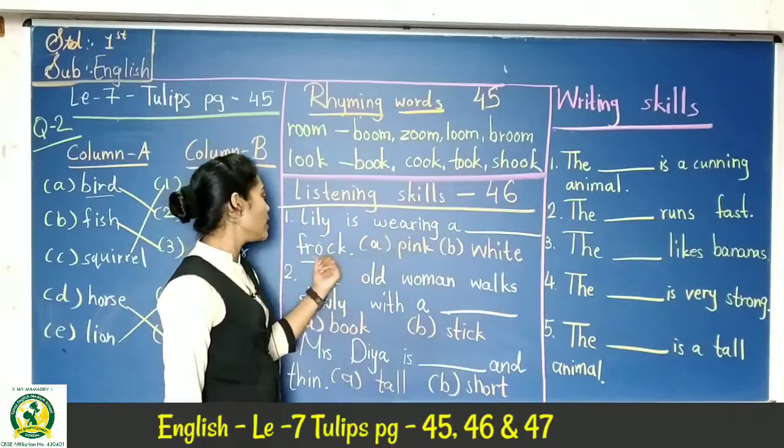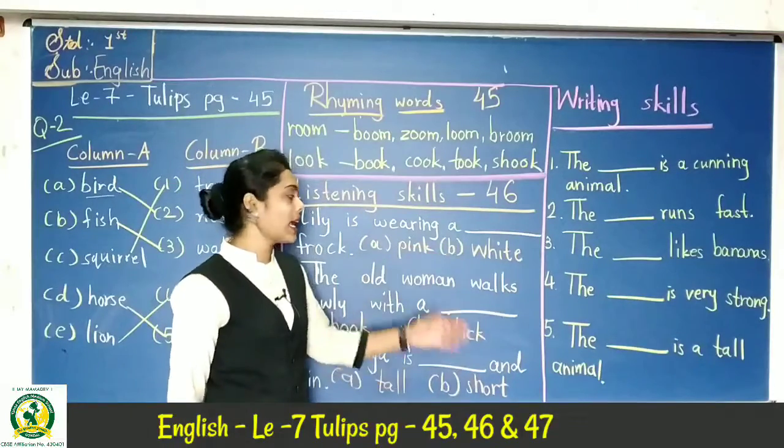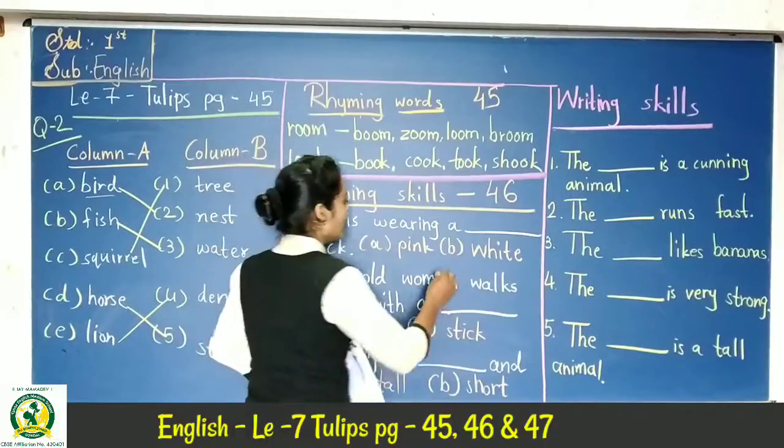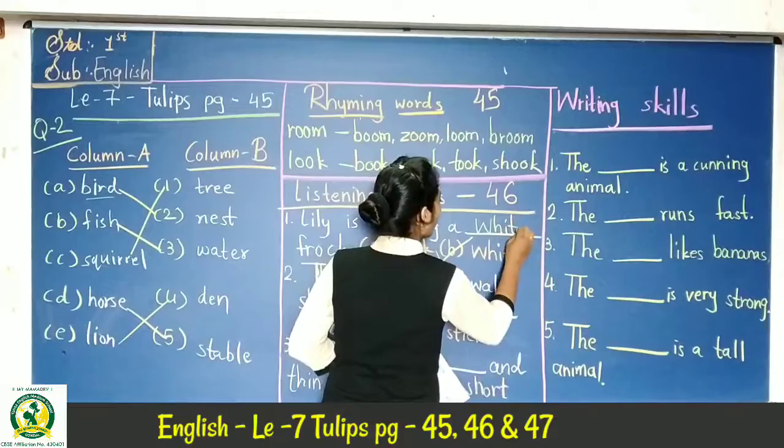First question: Lily is wearing a frock. Lily — which color frock is she wearing? Your options are pink or white. Lily is wearing a white frock. You have to pick the answer and write it.